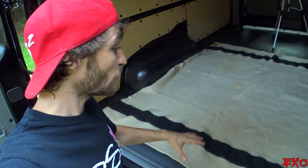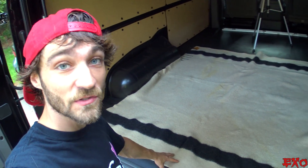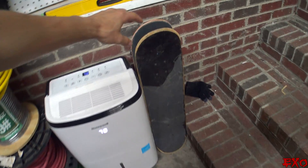Since everything is still pristine back here — no scruffs or scratches on the rubber mat — we're going to use this nice wool blanket to set our subwoofers on, because we're going to have them upside down in transit. That way the 18-inch basket can be pretty much the whole stability of the ride and we won't have any teeter-tottering going on.